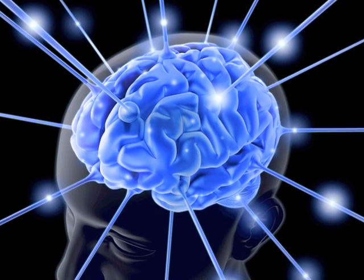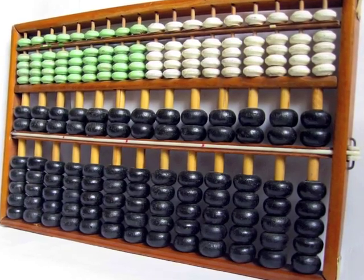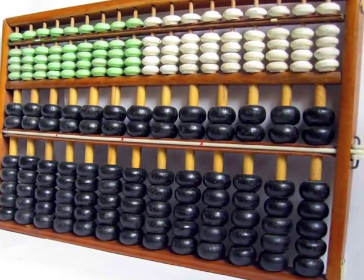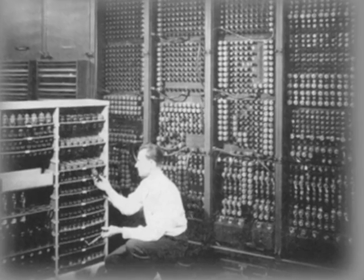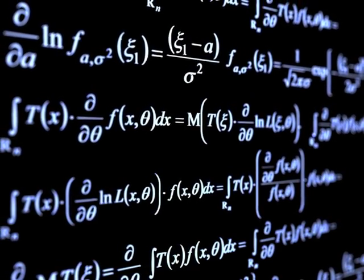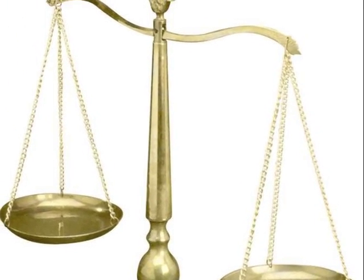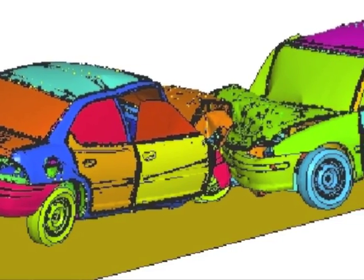For years, scientists have been working to copy the best computer known to man: the human brain. People have always sought to design computers that excel at exact mathematical computations. Computers break problems down into discrete mathematical steps and rapidly solve these problems sequentially. This gives computers an obvious advantage when working with simulations and calculations composed of exact steps, like simulating car crashes.